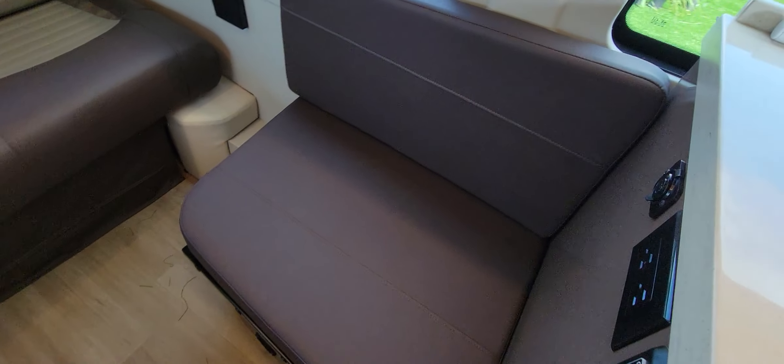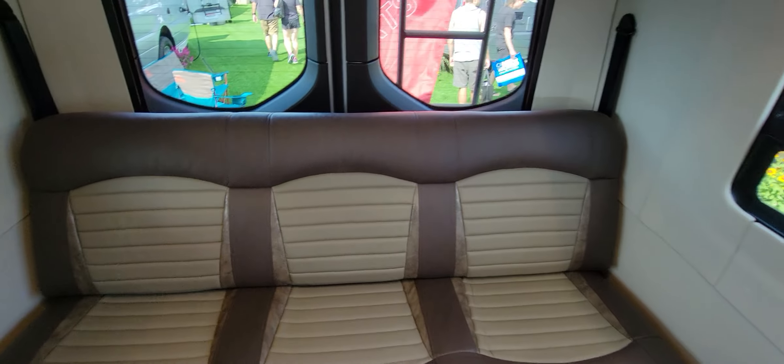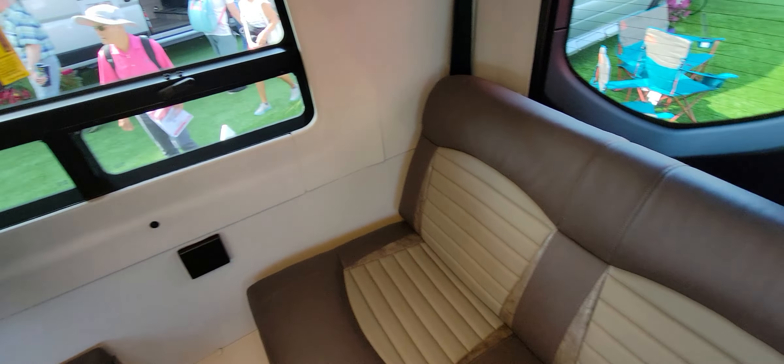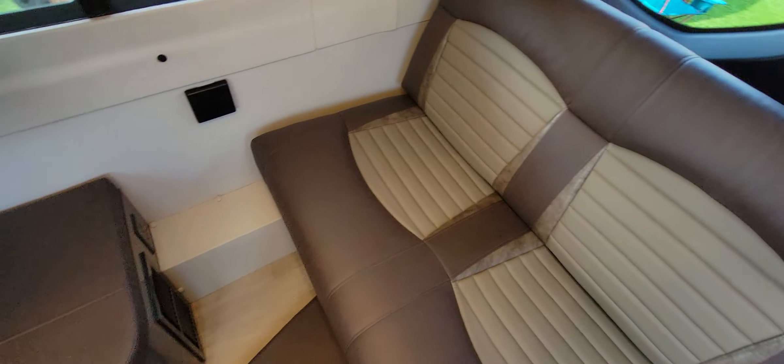There's a three-burner stove, a smaller sink, lots of storage space, drawers, a refrigerator, and a microwave.